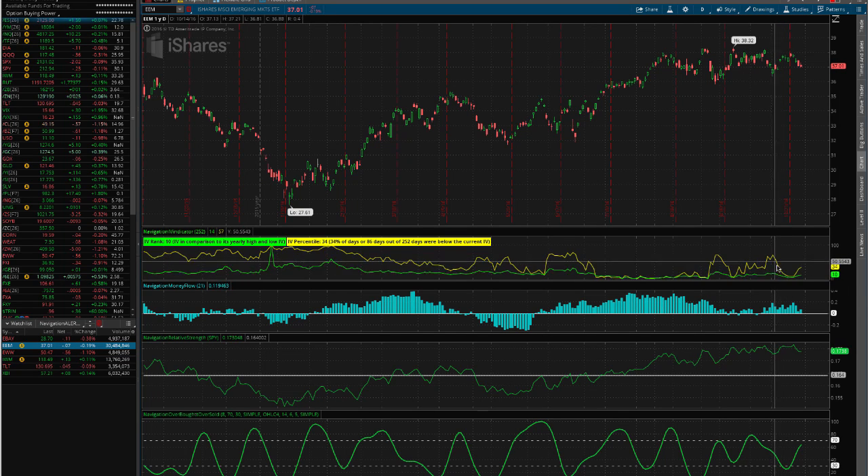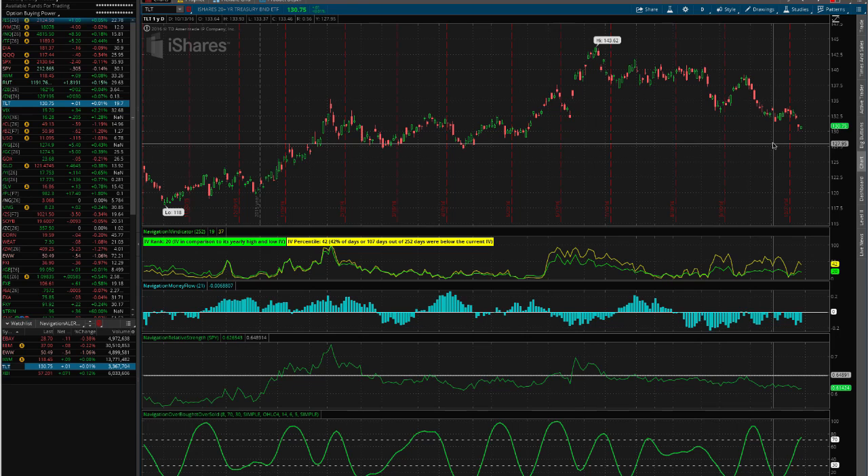The implied volatility contracted and price stayed in our range, so we took that off for a nice profit in 15 days. Then let's go to TLT — that was the other closing trade we made. Kind of a similar scenario.